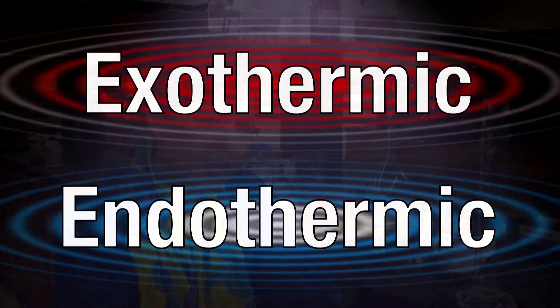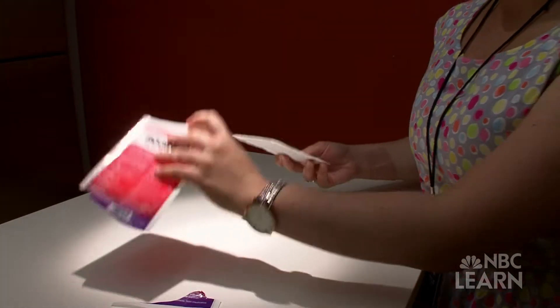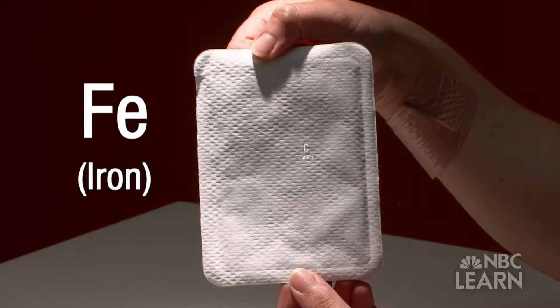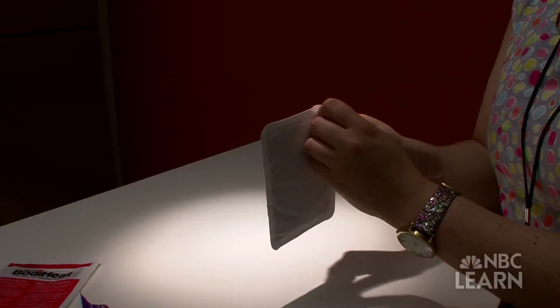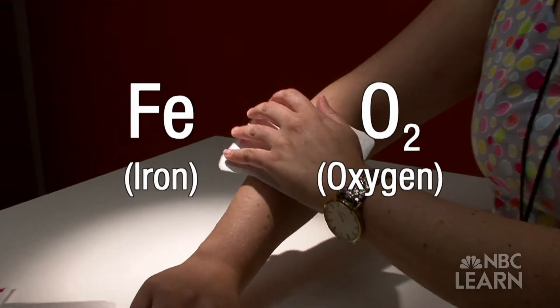During an exothermic reaction, when the reactants combine to make the product, they release energy. In most heat packs, the reactant is a form of metal. In this pack, it's a mixture of the metal iron and also carbon. Once the pack is opened, the iron reacts with the oxygen in the air, releasing heat.